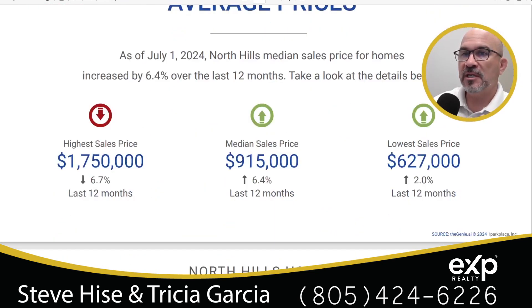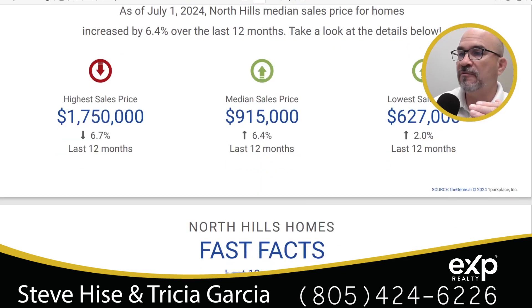We've already looked at the highest price and the median sales price. The lowest priced home sold in this area was $627,000, which is actually up 2% from last year. By the way, all of the homes we're looking at here are single-family homes — we're not going through townhouses or condominiums.